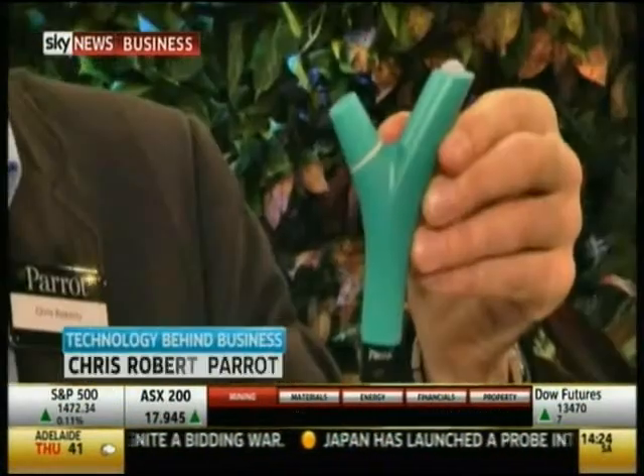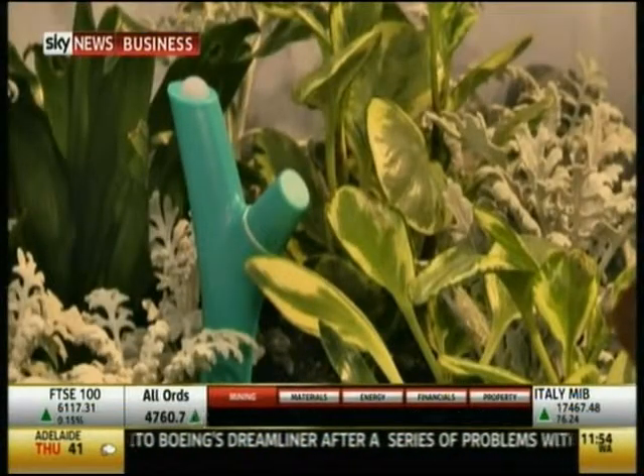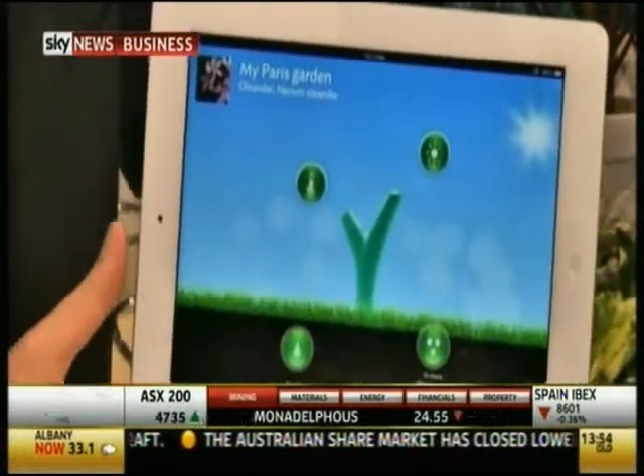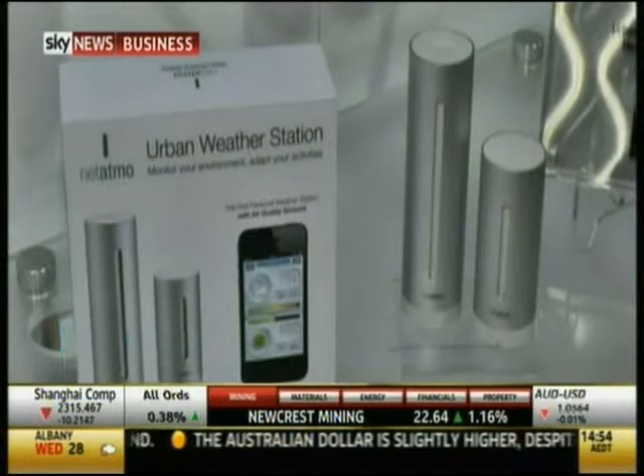There were gadgets for just about everything — including one to see if your plant is growing. You place it into your flower bed or pot, and with a dedicated app for iOS and Android, the sensor picks up sunlight, temperature, humidity, and soil fertilizer content.